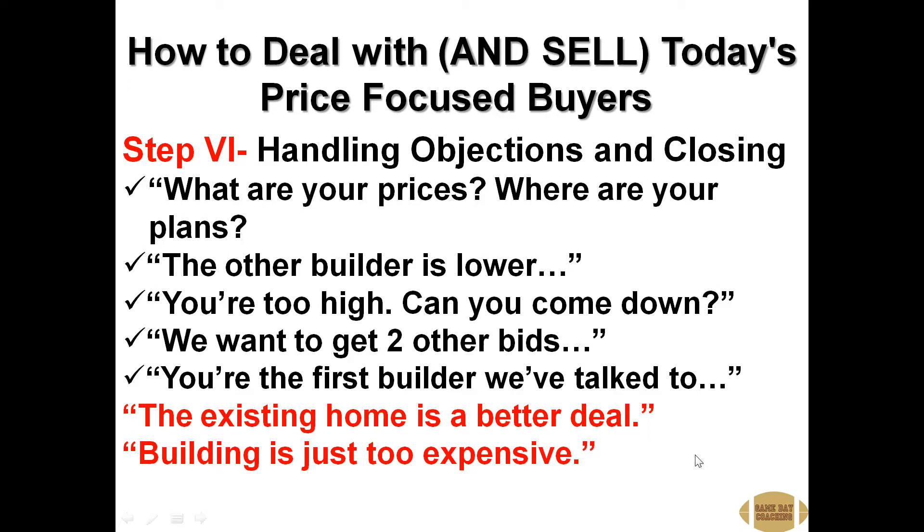Hello, Game Day Coaching members. This is Rick Storley with New Home Sales Coach, and we're here with our final installment of how to deal with and sell today's price-focused new home and remodeling buyers.